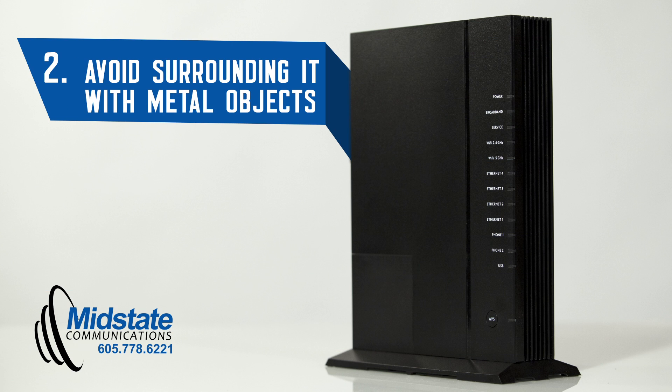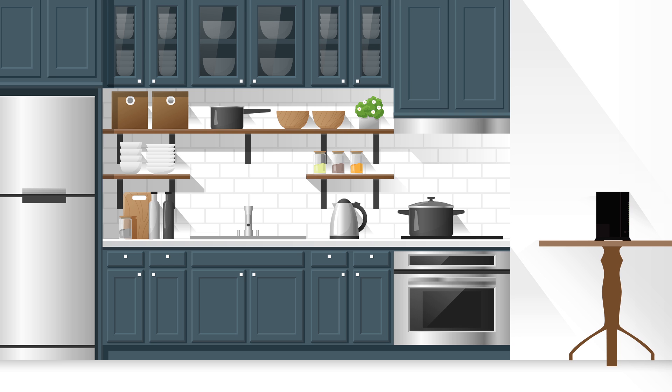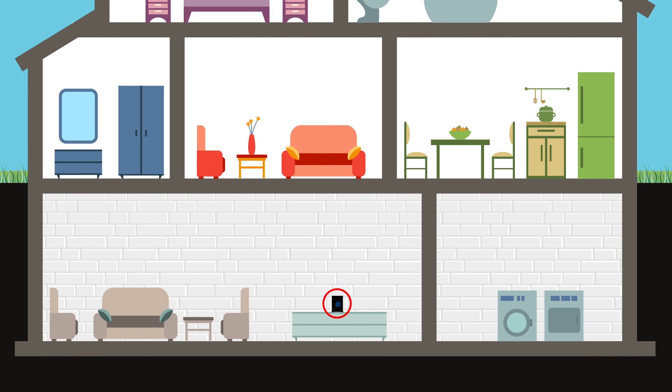Number two, avoid surrounding it with metal objects. For example, placing a router in a kitchen with a bunch of metal appliances will affect the Wi-Fi signal. In addition, keeping your router in a basement or crawl space surrounded by concrete or brick walls will also weaken your signal.